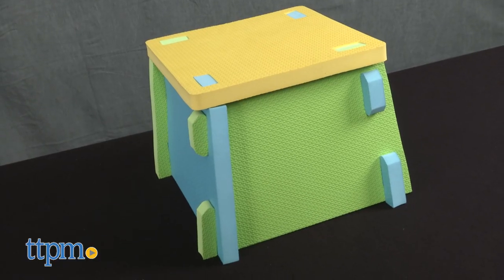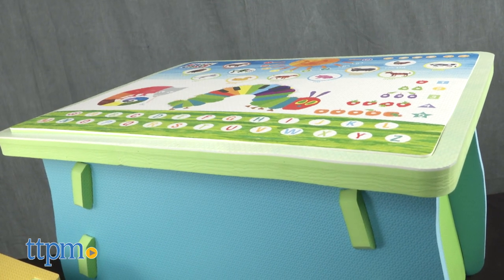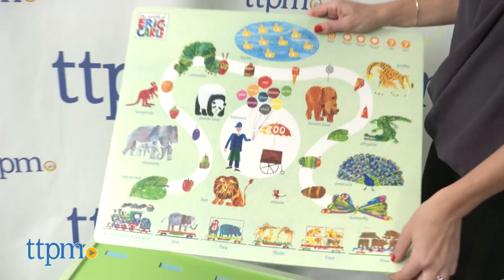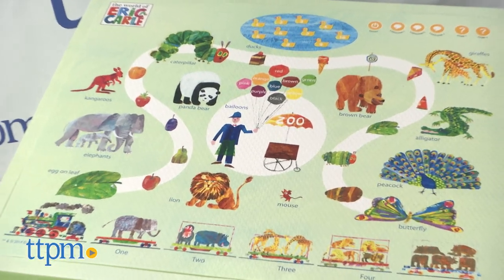The Very Hungry Caterpillar learning table and chair set from Creative Baby includes one foam chair and table with two interchangeable tabletops inspired by the popular children's books by Eric Carle. The tabletop measures 20 by 24 inches and the table is 15 and a half inches high.